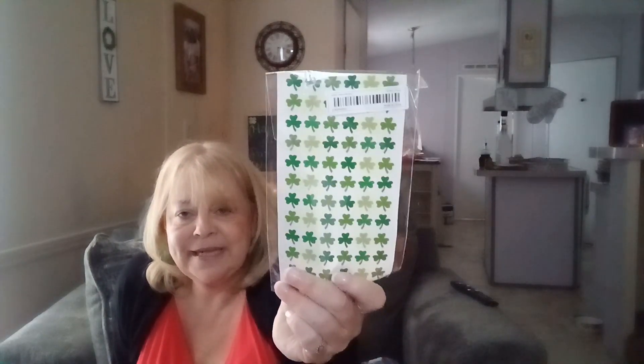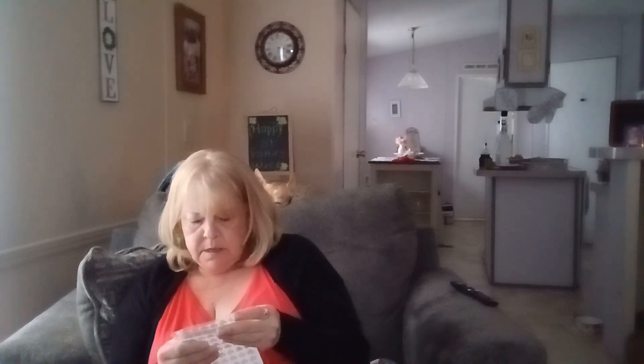The next thing I got was these St. Patrick's Day stickers to decorate things with. There were quite a few — like four sheets — and they were $1.69.